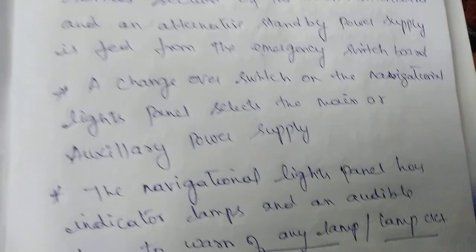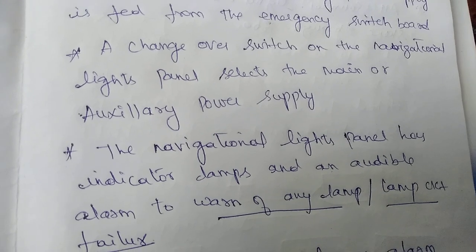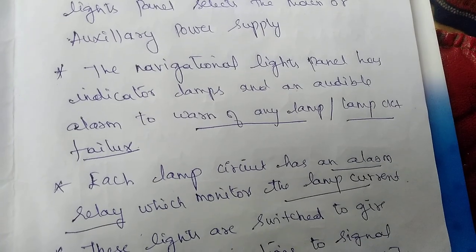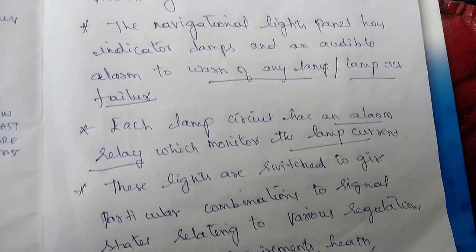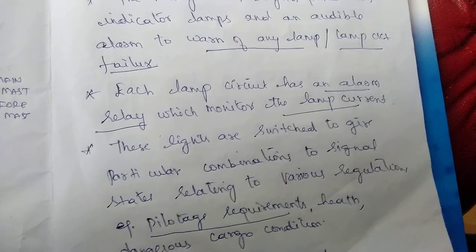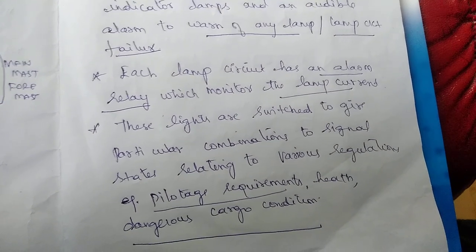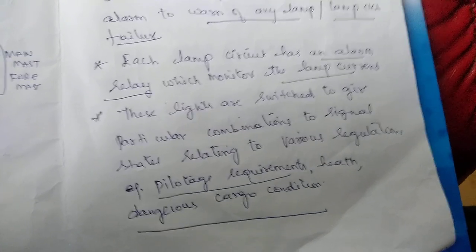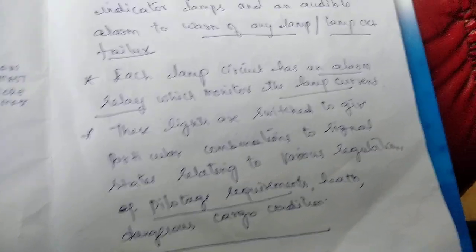The navigation panel has indicator lamps and an audible alarm to warn of any lamp or lamp circuit failure. Each lamp circuit has an alarm relay which monitors the lamp current. The lights are switched to give a particular combination to signal states relating to various regulations — for example, in case of pilotage requirements or health and dangerous cargo conditions. Each light indicates a different scenario.